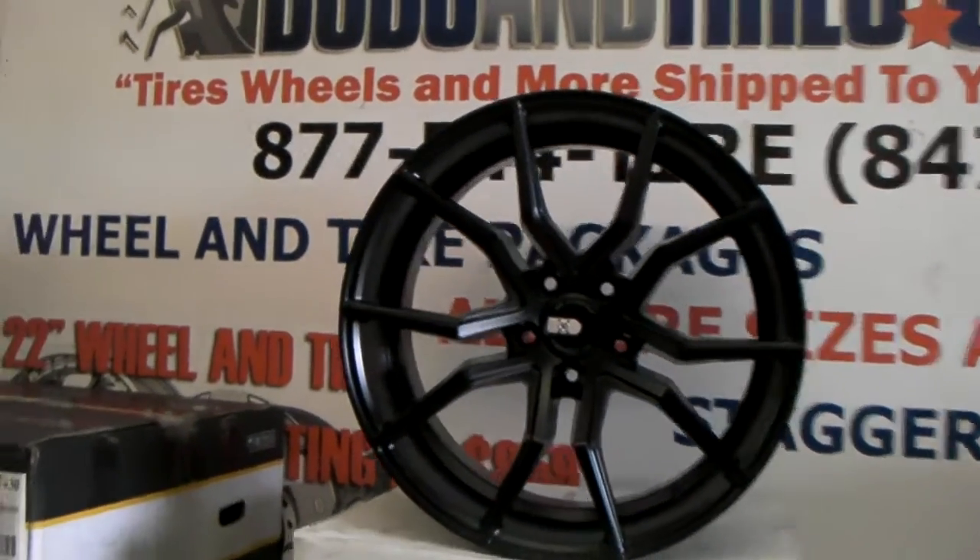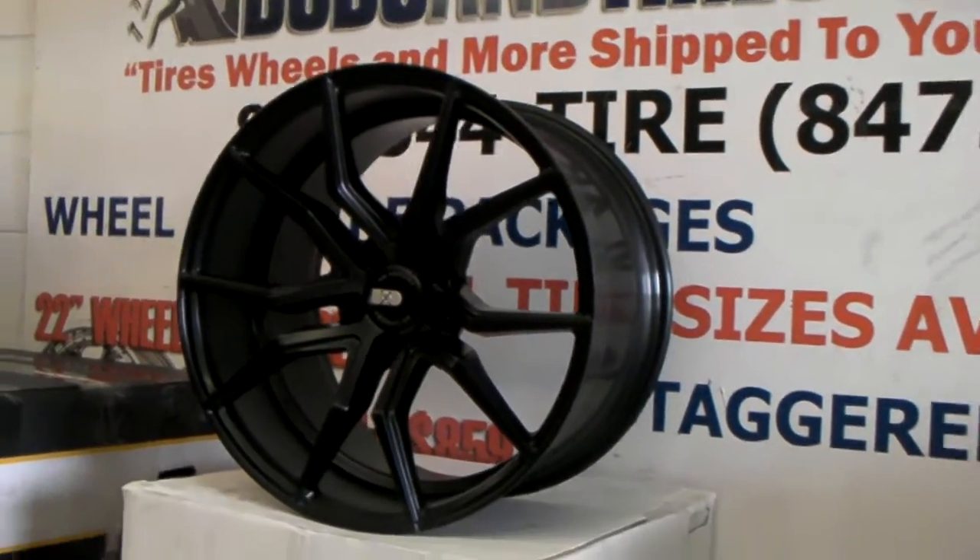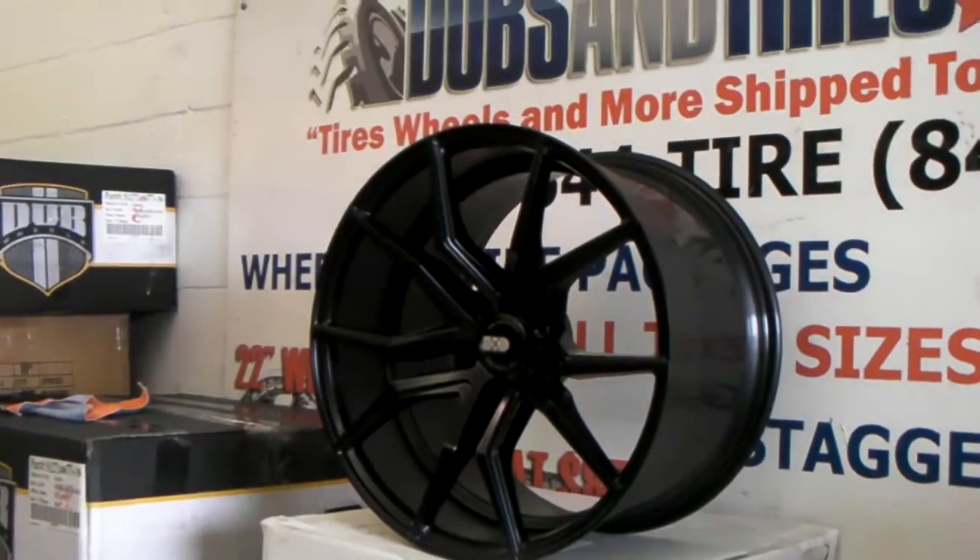Right here we are looking at the XO Verona. I believe this is the 20x12 because it is huge. You see the deep concave.